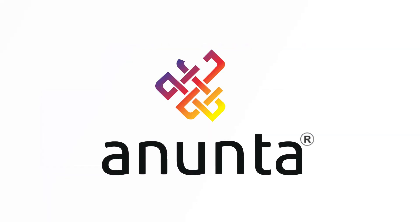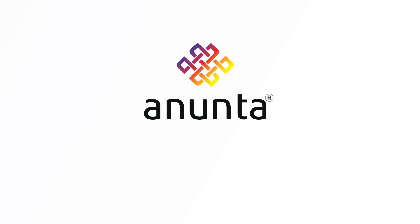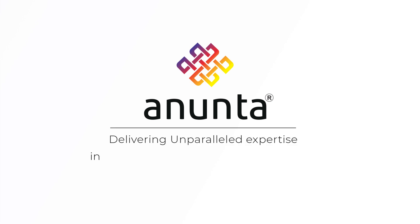Engage with Anunta to kick-start your WVD adoption journey today. Visit www.anuntatech.com to know more.